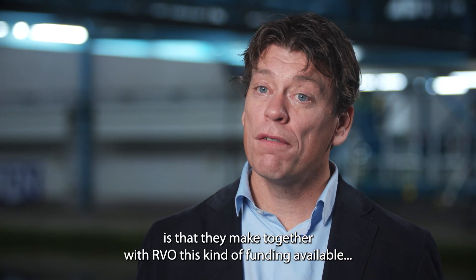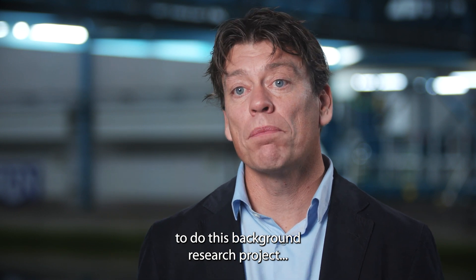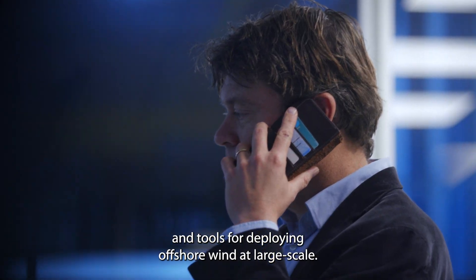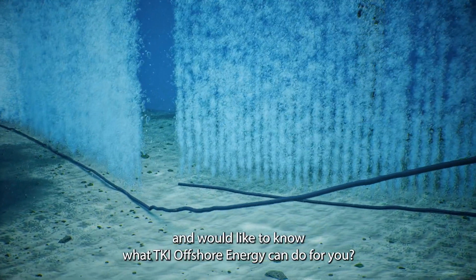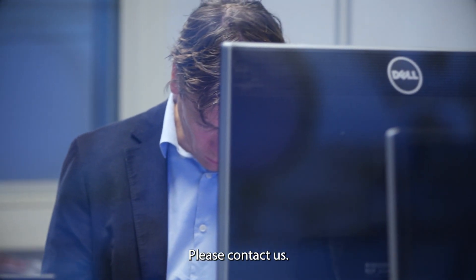The role of TKI Offshore Energy is that they make, together with RVO, this kind of funding available to do this background research project, which is really relevant to develop the right knowledge and tools for deploying offshore wind at large scale. Are you also working on innovation? Would you like to know what TKI Offshore Energy can do for you? Please contact us.